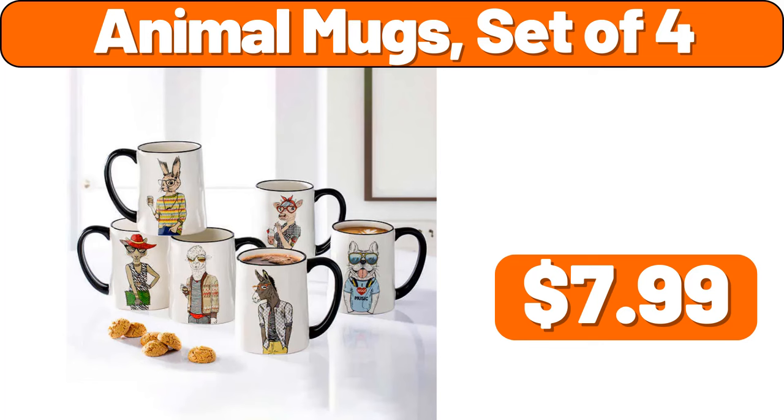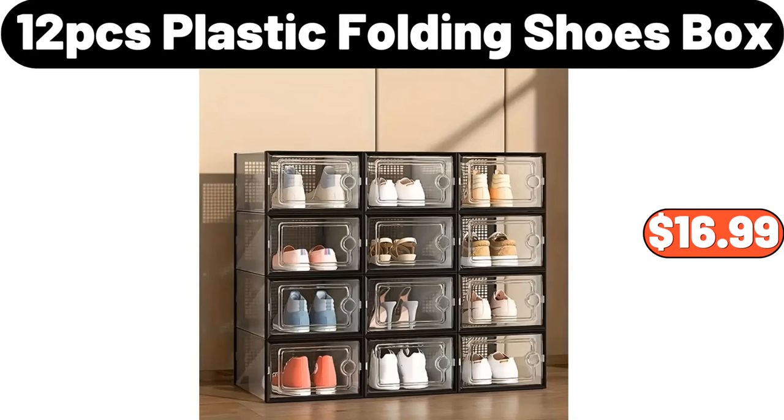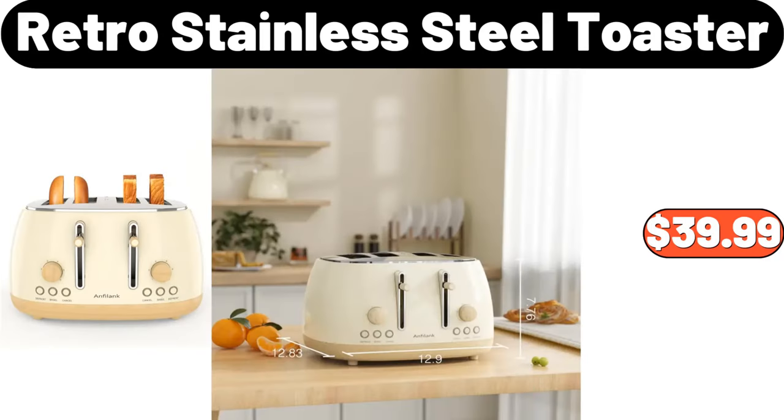Animal Mugs Set of 4, $7.99. 4-Shelf Shoe Storage, $2.99. 12 PCS Plastic Folding Shoes Box, $16.99. Kitchen Press Liquid Box, $12.47. Retro Stainless Steel Toaster, $39.99.